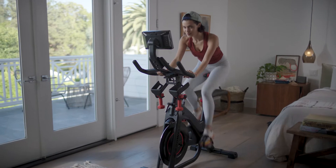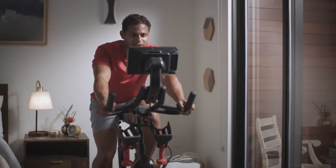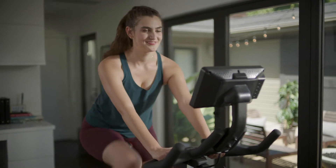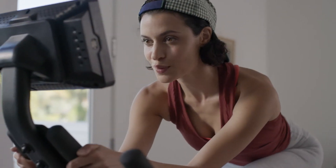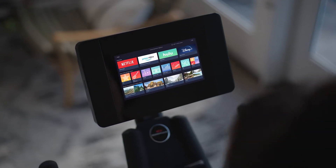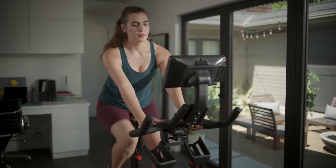If you can't decide between workouts and entertainment, don't. Now you can do both. A journey membership allows you to binge shows and more on the HD touchscreen while putting in the day's work. The journey experience layers personalized adaptive workouts alongside your existing Netflix, Hulu, Amazon Prime Video, and Disney Plus accounts. You supply the streaming subscription. We provide the magic.